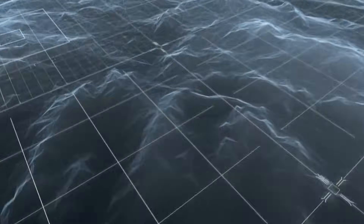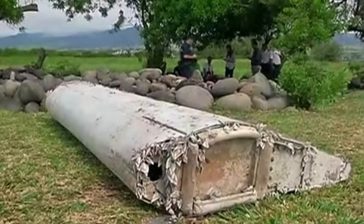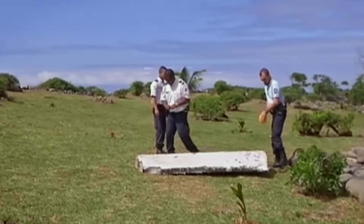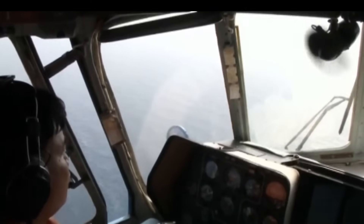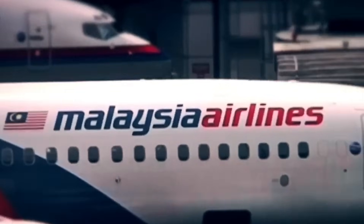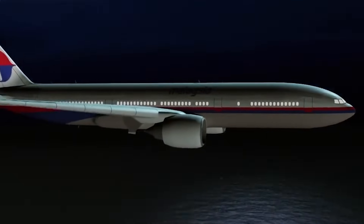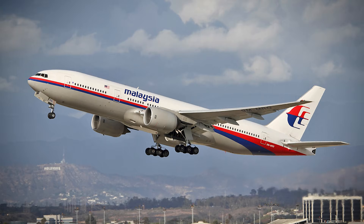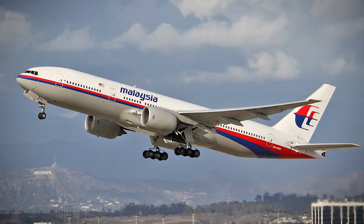Technology and environment explain a lot, but they don't explain everything. To understand why MH370 wasn't found, we also have to look at the human and institutional pressures surrounding a search of this scale. Large searches are shaped by budgets, political realities, and public expectations. There is always pressure to define an endpoint — to eventually say, this is as far as we can reasonably go. That pressure isn't malicious; it's structural. As time passes, fatigue sets in, funding becomes harder to justify, and the demand for closure grows louder. Under those conditions, narrowing the search feels responsible, even when uncertainty remains.